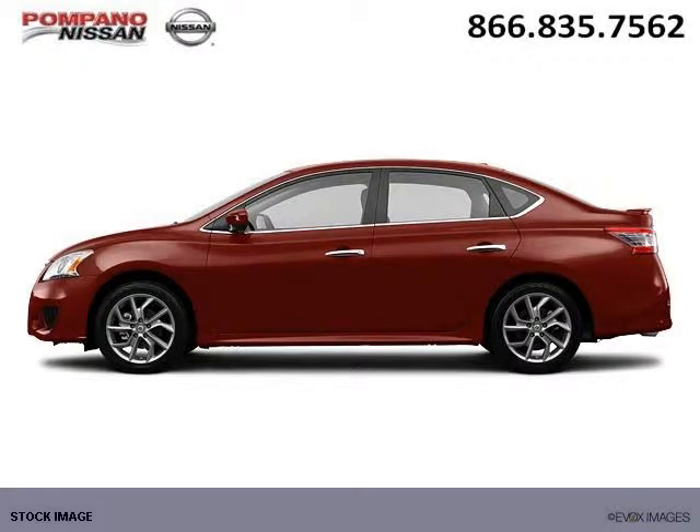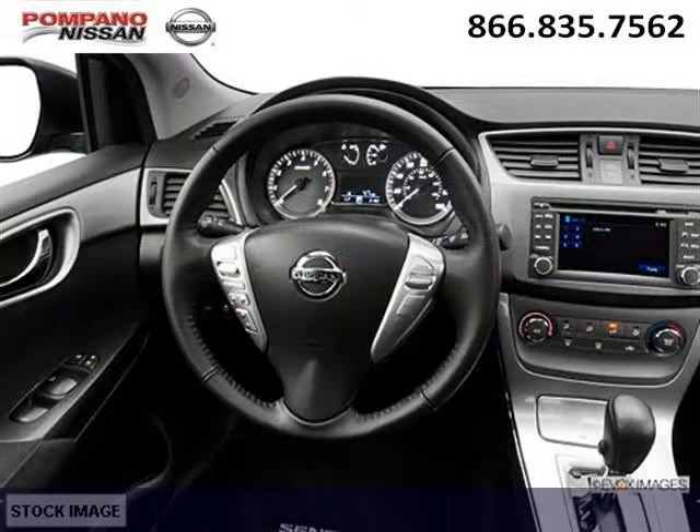The airbags and Dolby stereo only make it more attractive. Low miles means it's fresh and ready to get out there. Come in today and take a look for yourself. Pompano Nissan is the dealership for you, conveniently located in Pompano Beach, Florida off of South Federal Highway.